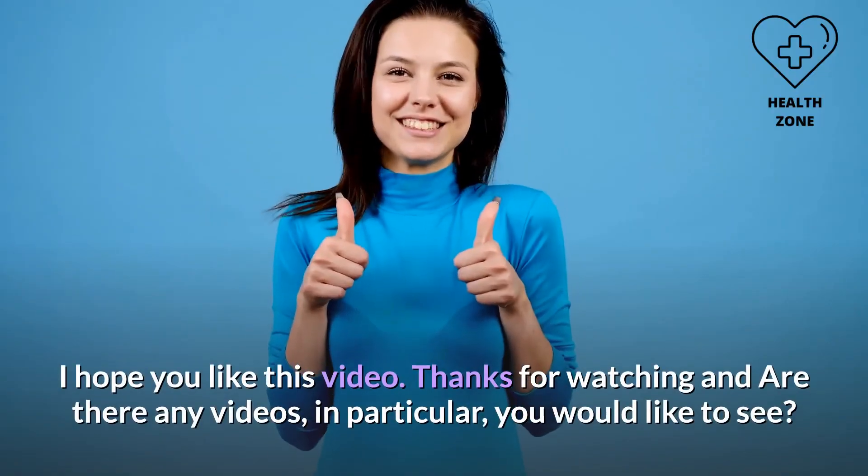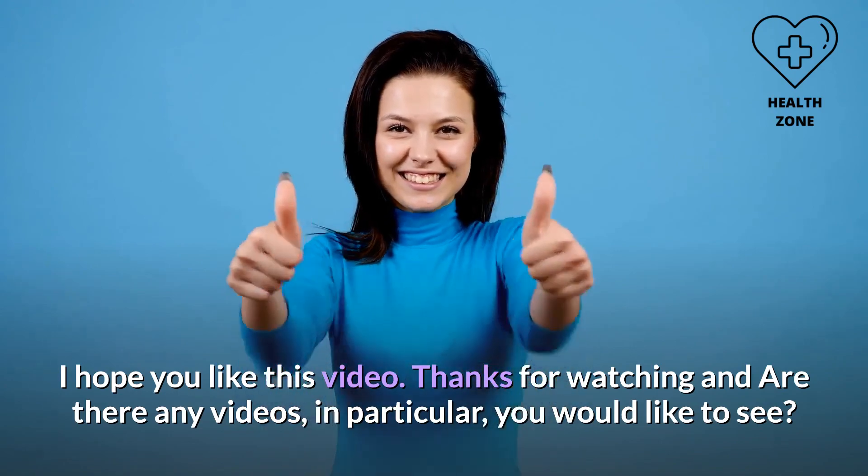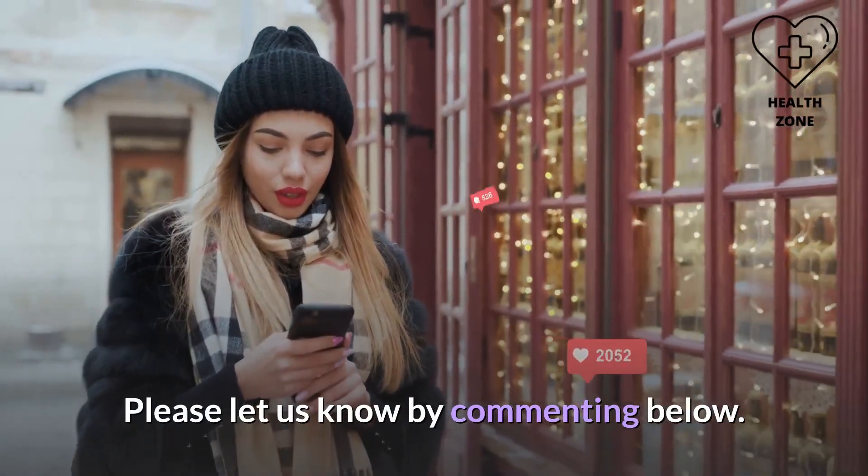I hope you liked this video. Thanks for watching — are there any videos in particular you would like to see? Please let us know by commenting below.